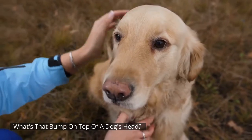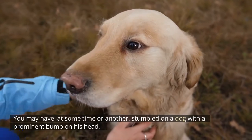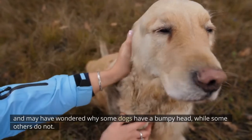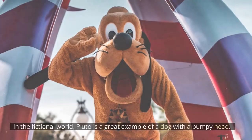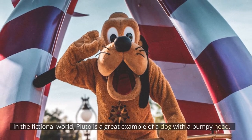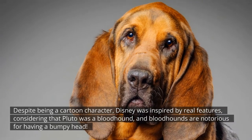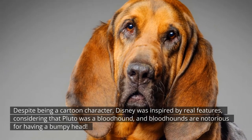What's that bump on top of a dog's head? You may have at some time or another stumbled on a dog with a prominent bump on his head and wondered why some dogs have a bumpy head while others do not. In the fictional world, Pluto is a great example of a dog with a bumpy head. Despite being a cartoon character, Disney was inspired by real features, considering that Pluto was a bloodhound.